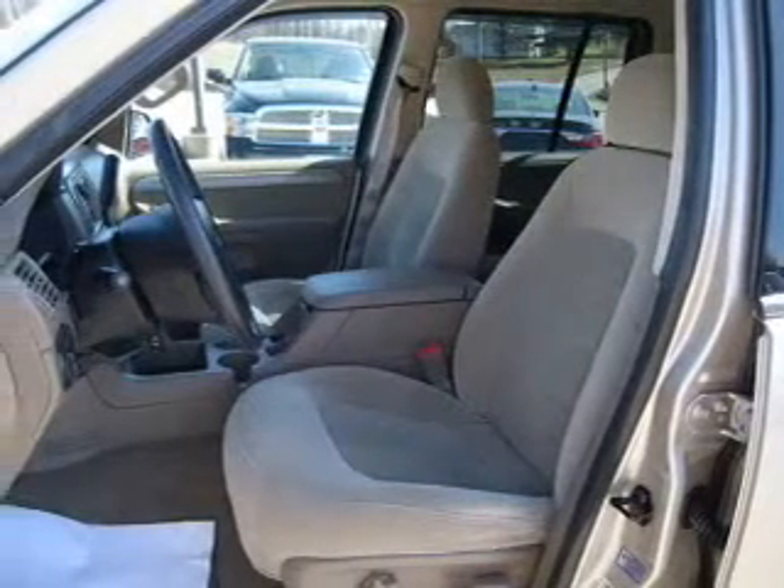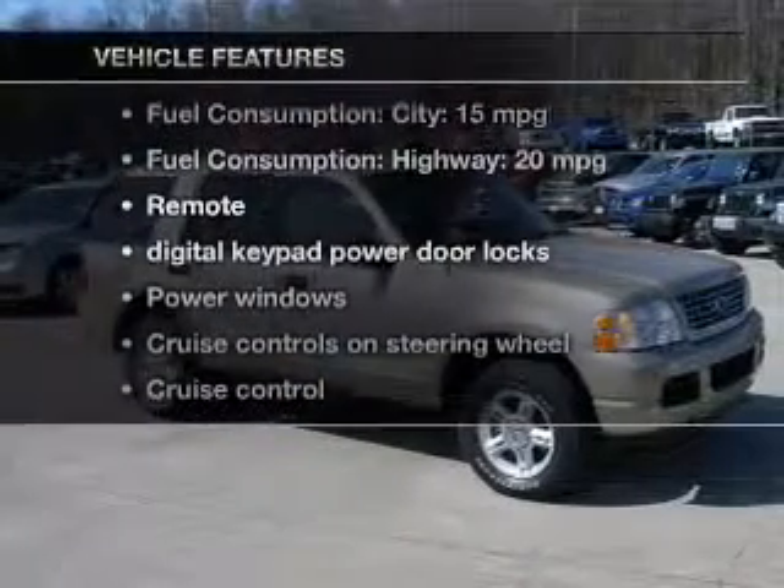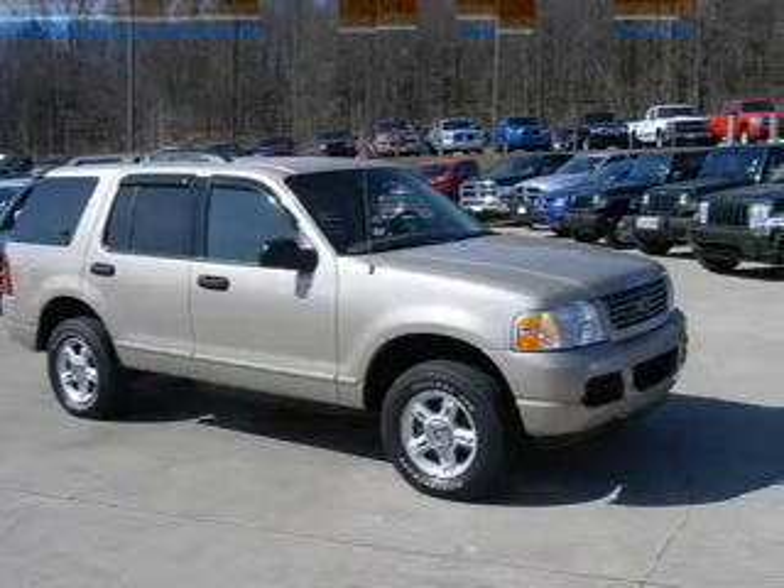The anti-lock braking system will keep you safe on the road. And with these notable features, you won't want to miss out on the opportunity to own this amazing ride. Power door locks,